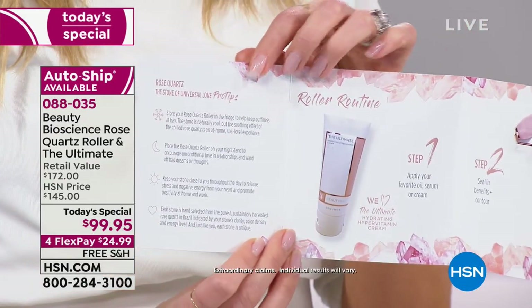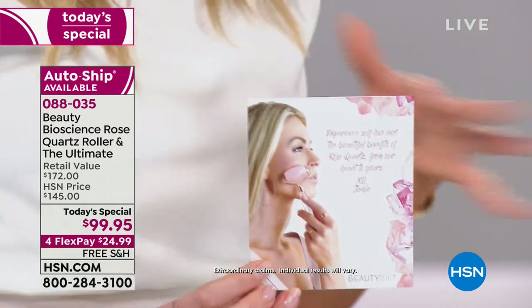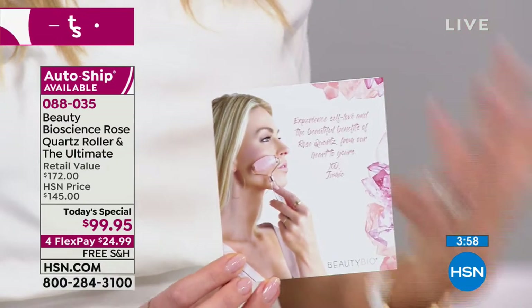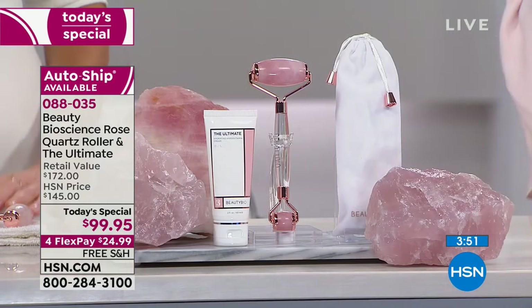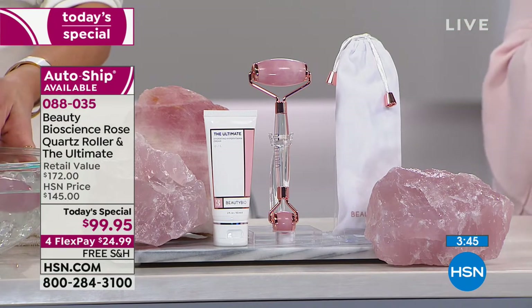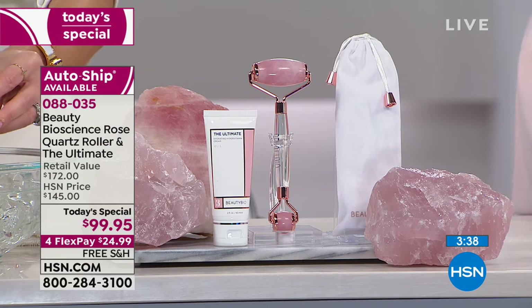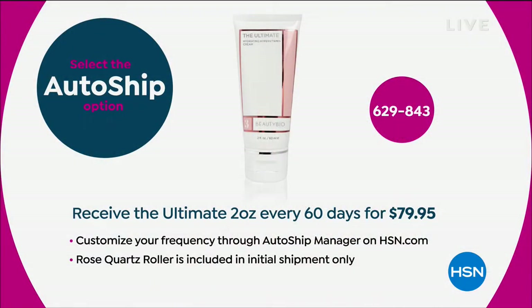No one will have this price or this configuration. So if you want to be on trend and on brand, get it here first. A lot of people love it in the tummy area as well. If you love to exercise, this feels like heaven after your muscles are a little tender. Step one: apply that cream. Step two: help apply it more evenly with the rose quartz roller. Everything's included — it is so lovely.